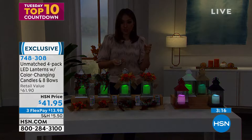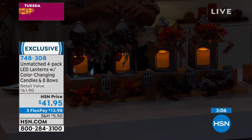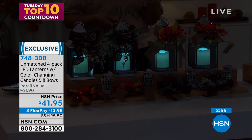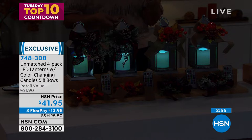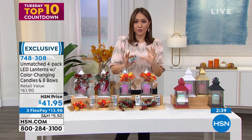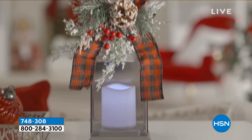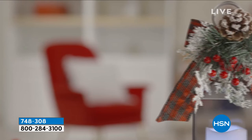With the lights dimmed, you can really see the colors change — blue, pink, yellow. It's a very noticeable difference. You can put it on a timer. The color-changing LED candle alone is worth the price. Each gets its own individual remote. On flex pay it's under $14 a month. Item 748308. The bows — buffalo check for fall and holiday accents with pine cones and snow frosting — are really well made.